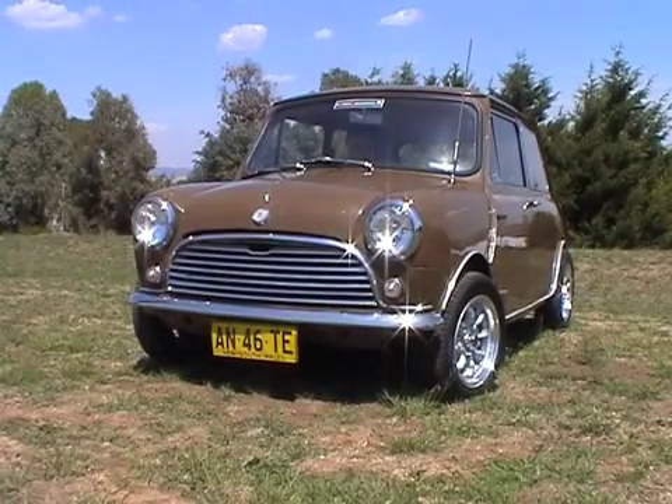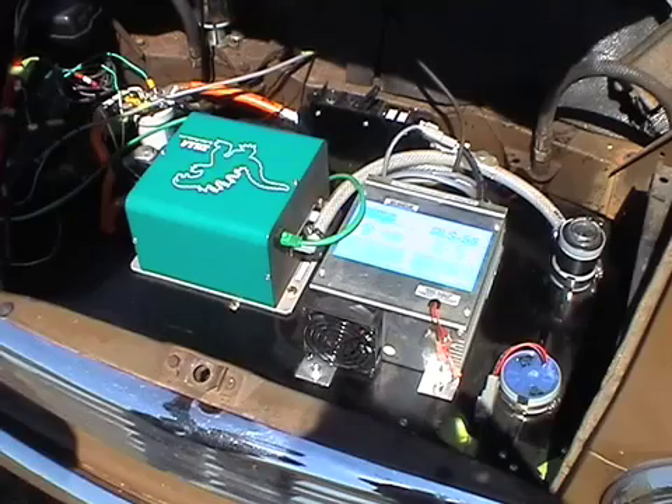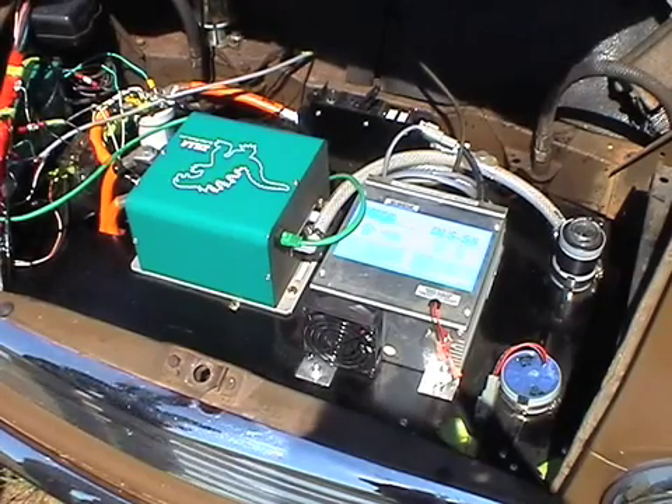It's an electric Mini — a 1969 Mini Matic originally. It's got a 144 volt battery pack and what they call an 8 inch impulse motor.